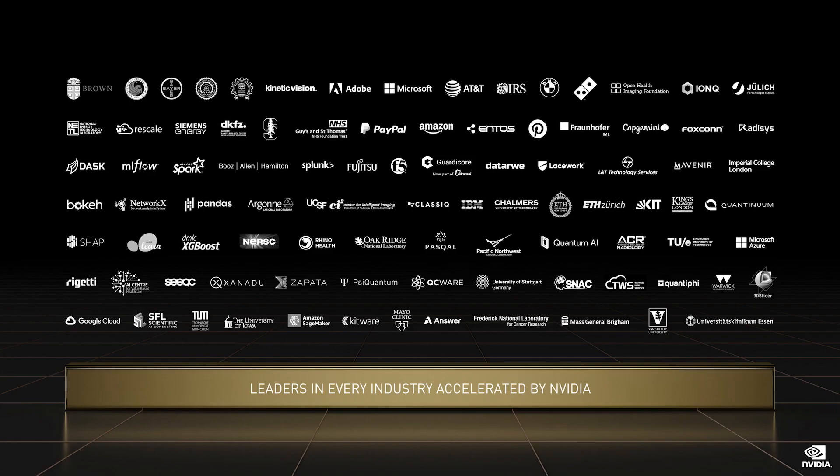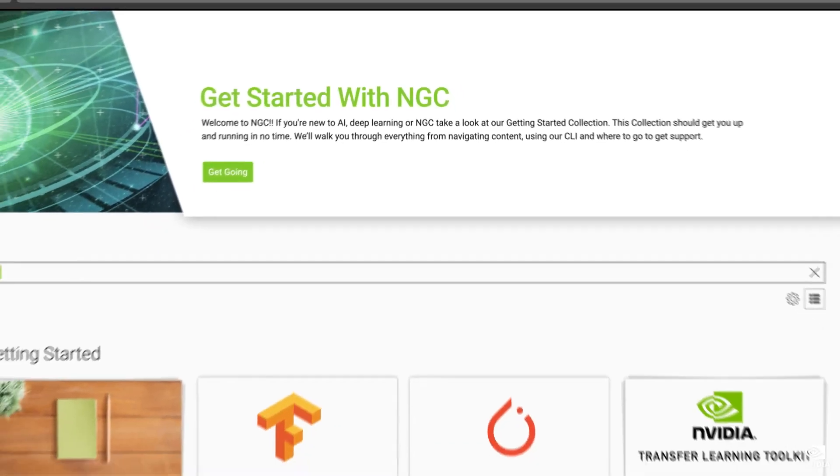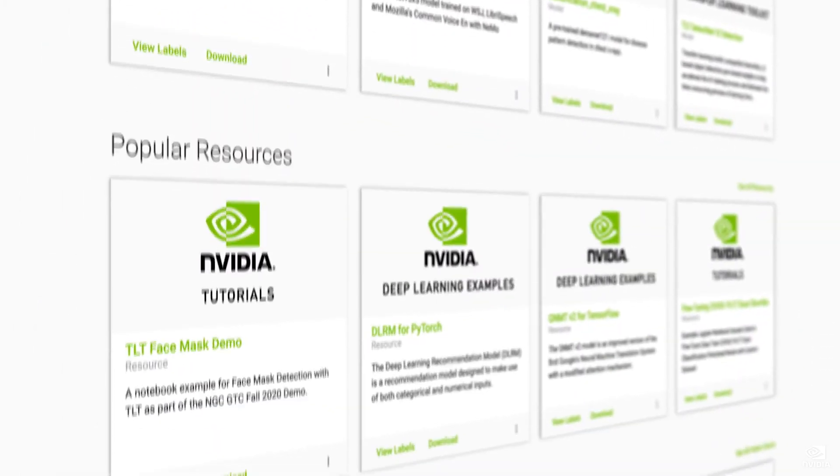NVIDIA SDKs with CUDA libraries are the heart and soul of accelerated computing. We updated 60 SDKs with more features and acceleration at this GTC. The same NVIDIA systems you own just got faster. Go to NGC, NVIDIA GPU Cloud, and download our SDKs and frameworks that are full-stack optimized and data center scale accelerated.